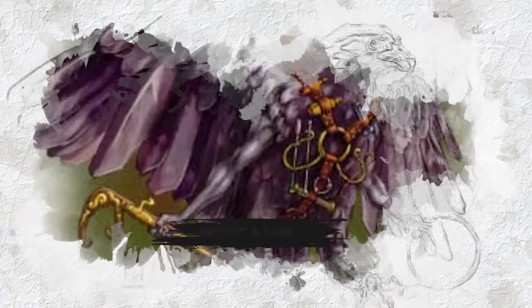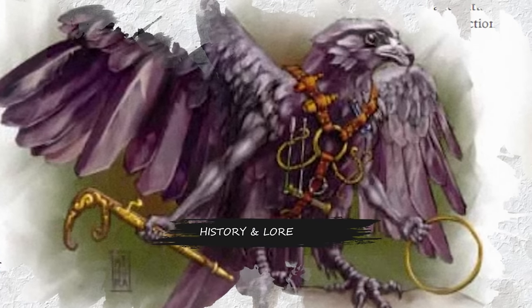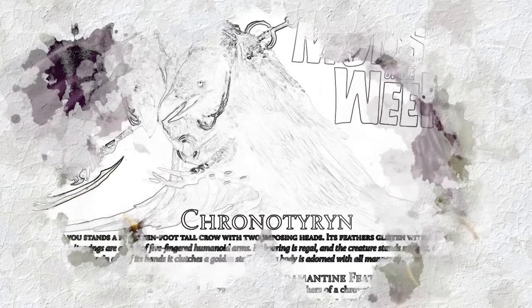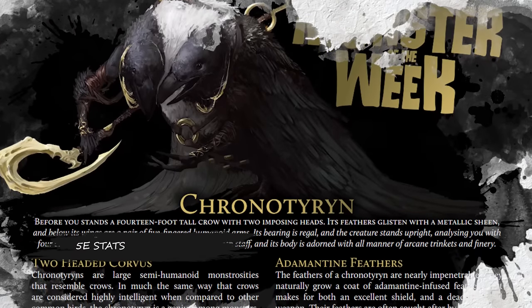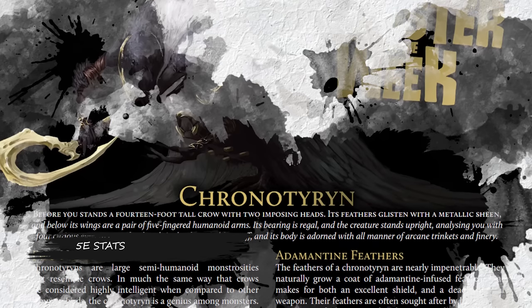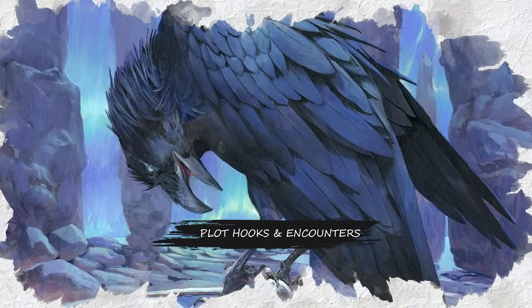Then I'm going to go over the story of the Chrono Tyrant themselves — what they want, what they can do, and how they might achieve those goals. And ultimately I'm going to go over my fifth edition conversion of this monster from D&D third edition: what I've changed, what I've kept, and why this monstrosity is truly one of my favorite creatures to ever end up in the pages of any monster book.